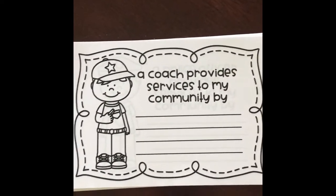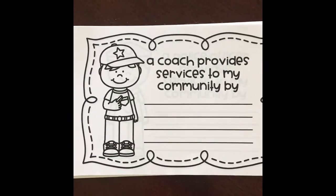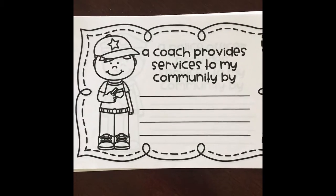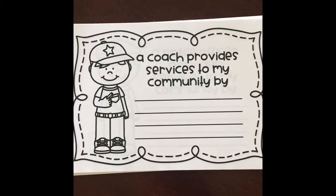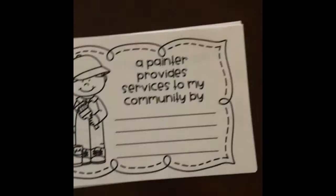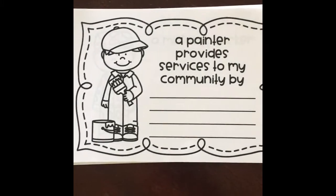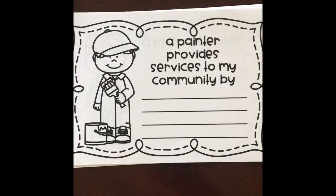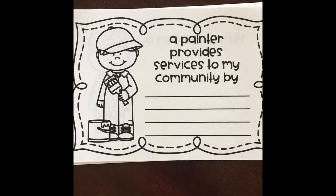A coach provides services to my community by — well, they help teach us how to play a sport. They teach us important skills and how to get better at a certain sporting activity. Let's try one more. A painter provides services to my community by — well, they might paint my house, or paint a room, or paint a school or a business. They help keep things looking nice and new.